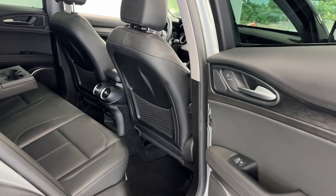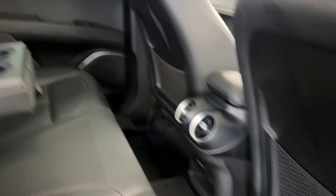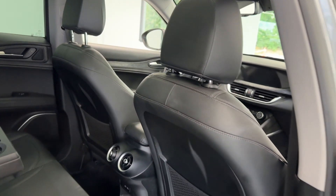This mid-size SUV offers plenty of space in the back for passengers, and they will have a flow-through center console, USB charging, a fold-down cup holder, and storage on the driver and passenger side.